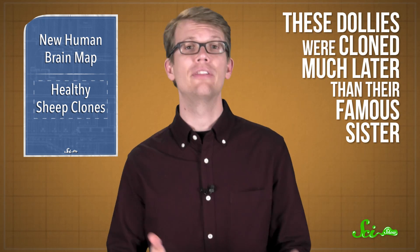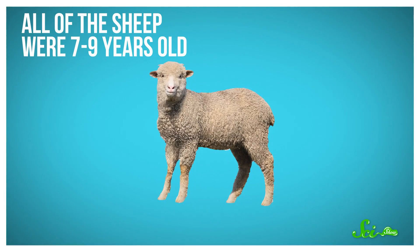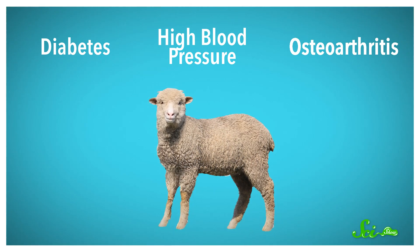And in its new home in the egg cell, it busts out all these instructions. The cell starts dividing, and eventually forms an entire organism. The team studied a group of sheep that were cloned this way, including Dollies and other clones of other breeds. These Dollies were cloned much later than their famous sister, who would have turned twenty this year. All of the sheep were between seven and nine years old — a decent age for sheep, which have a typical average lifespan of ten to twelve years. The researchers looked for signs of diabetes, high blood pressure, and osteoarthritis.